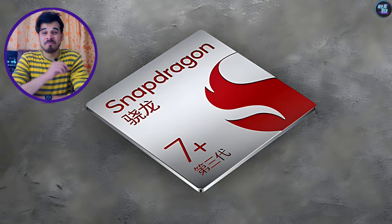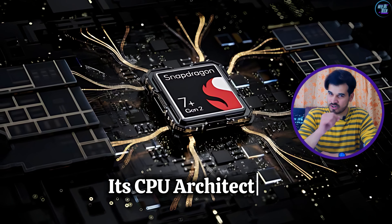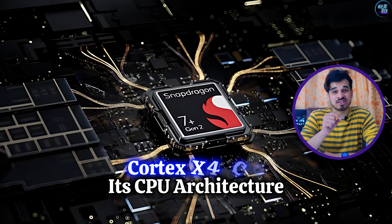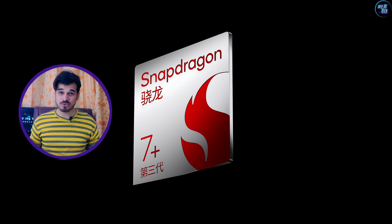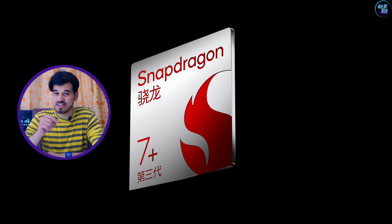This is due to its impressive CPU architecture and faster GPU. I am particularly impressed by its CPU architecture because it features a Cortex-X4 core, which is remarkable. I haven't seen any other chipset in this category use the Cortex-X4 core, and that's why this chipset is an absolute beast in this category.